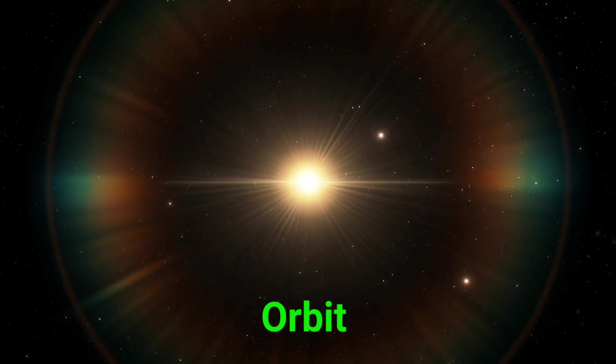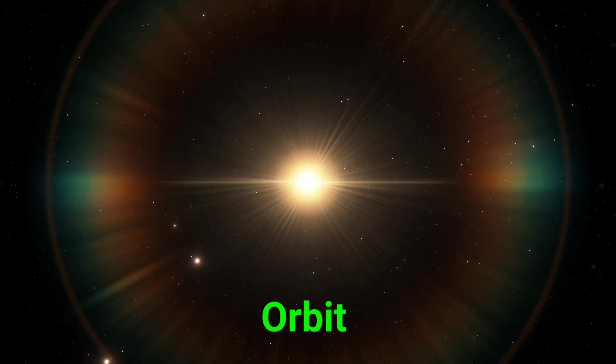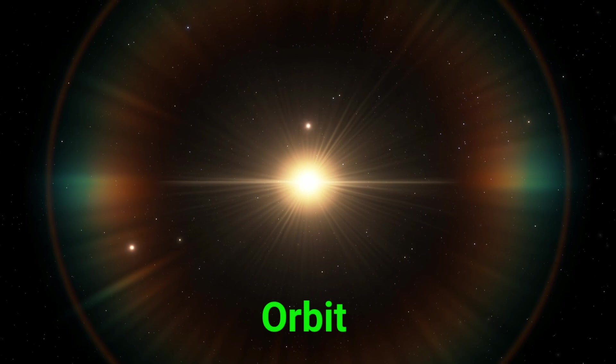This is an orbit. An orbit is the path something takes as it circles a planet or star.